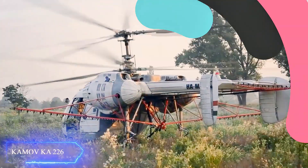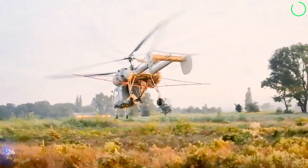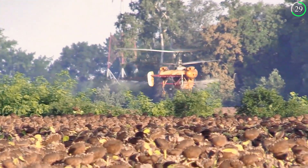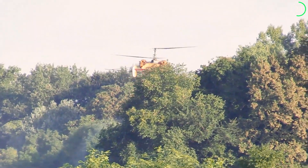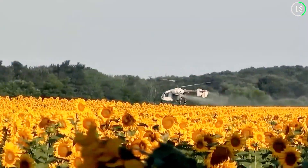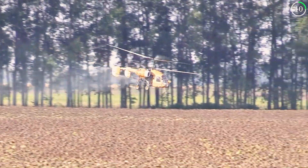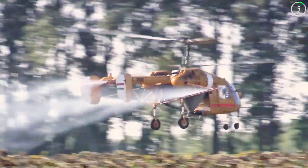This small, adaptable helicopter for agricultural spraying is quickly transforming farming operations. Given its compact size, the Kamoff KA226 sprayer can quickly cross fields, making it ideal for applying pesticides and nutrients precisely where needed. Its efficiency is increased by technological advancements like GPS-guided spraying and real-time monitoring. It has a steady flight platform, excellent mobility, and effective spray systems, which guarantee even coverage and little chemical waste.